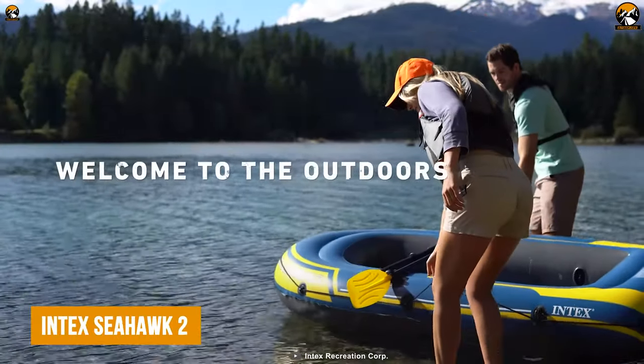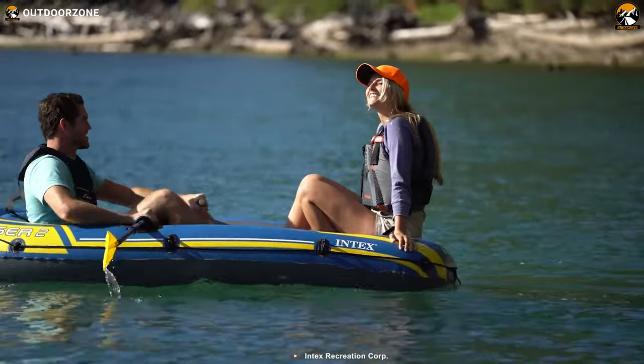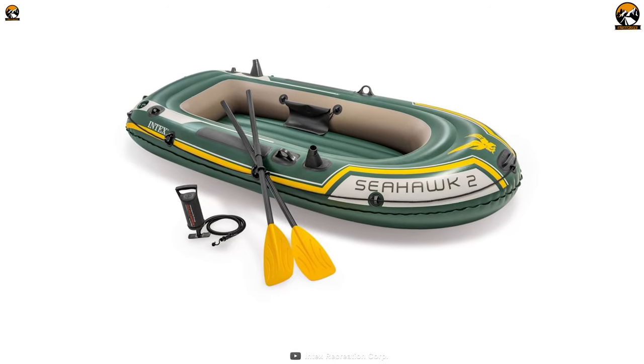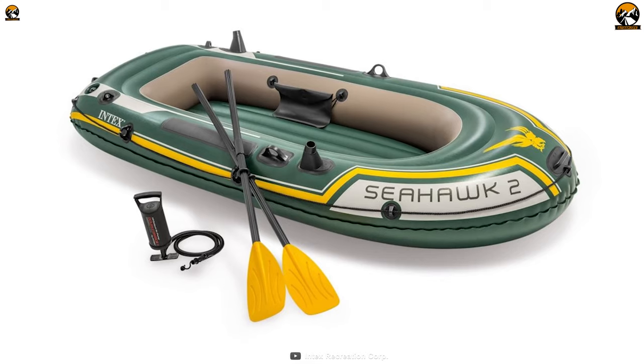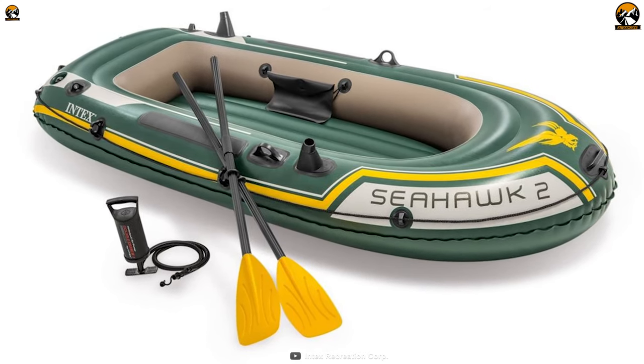Finally, our journey concludes with the Intex Sea Hawk II, a pocket-friendly and versatile inflatable boat that offers excellent value for its price. Constructed with durable 30-gauge PVC vinyl, this boat is designed to withstand abrasions, sun exposure, and impacts, ensuring long-lasting performance and durability.